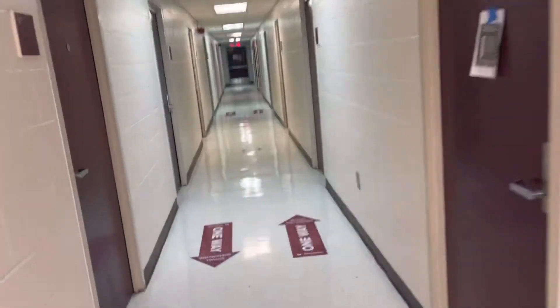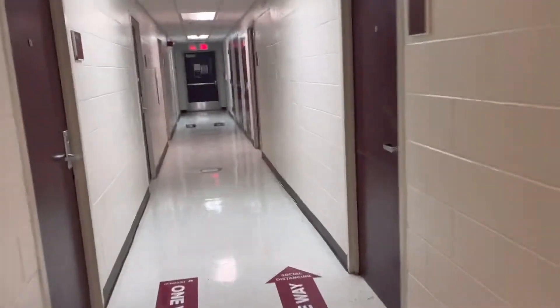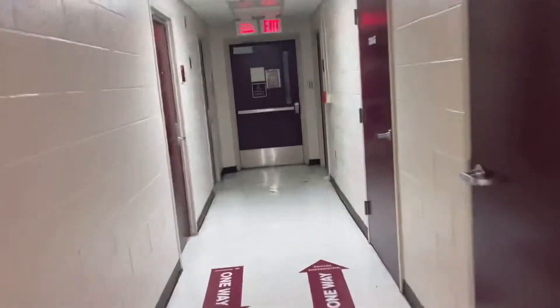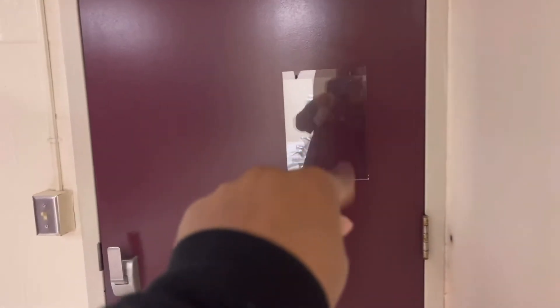Now we're back on my floor. This is where housekeeping goes, and there's a stairwell over there. I lived on the low side. Every floor has two trash rooms — one on every side. This is the trash room right here — nothing special, but it's there. If you stay here next year, don't put your trash in the bathroom.